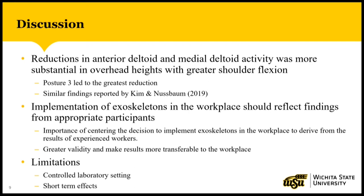The main interpretation I want to make is the importance of utilizing experienced workers in exoskeleton research studies. Experienced workers have learned a skill set that allows them to reduce muscular effort for tasks they are familiar with. This will allow companies to have more reliable data that is reflective of their workforce, and it will allow the results to be more transferable to the workplace.